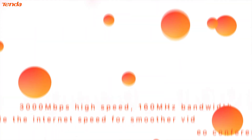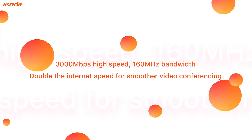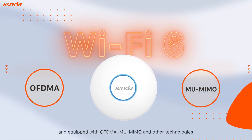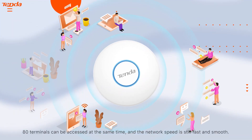High speed rate: 3000 megabits per second, 160 megahertz bandwidth — double the internet speed for smoother video conferencing. With a new generation of Wi-Fi 6 technology equipped with OFDMA, MU-MIMO and other technologies, 80 terminals can be accessed at the same time and the network speed is still fast and smooth.